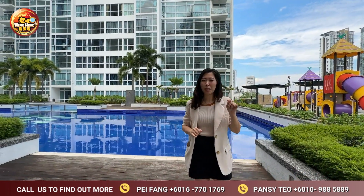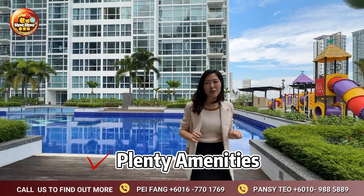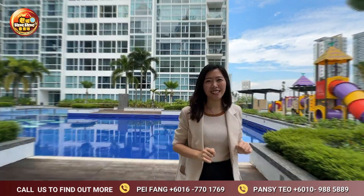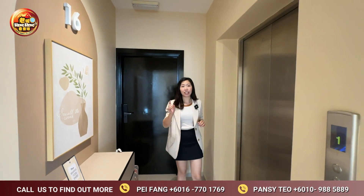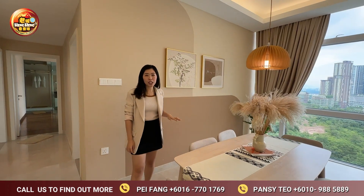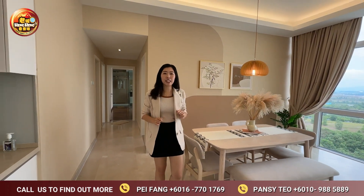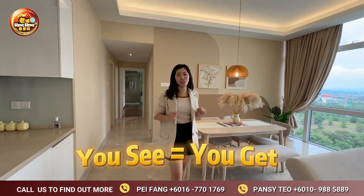This area, although it's a little bit quiet and peaceful, has a lot of amenities nearby which is very convenient. With very minimal cash outlay, you can get this very big three-room condo with private lift, in move-in condition with a simple minimalist design. What you see in this video is what you'll get if you purchase this unit.